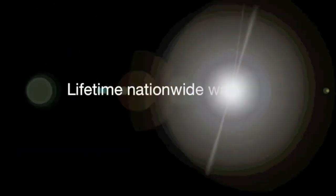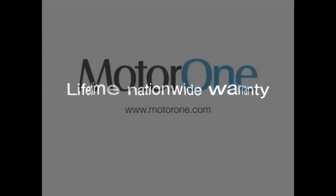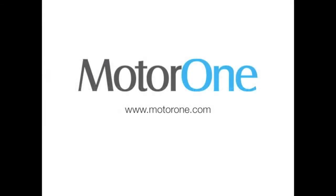For more information on these or any of our other products, please contact Motor One or visit our website.